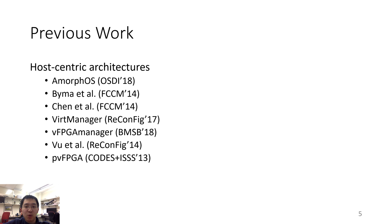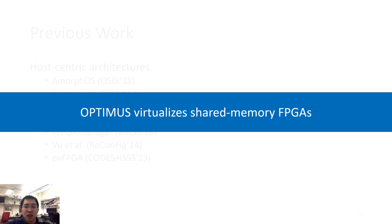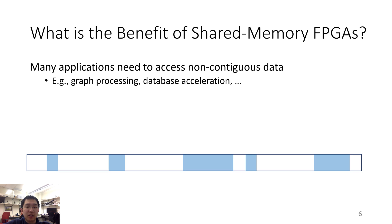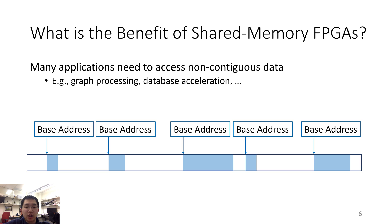There are a number of previous works in this field and all of them only focus on host-centric FPGAs. Unlike these works, Optimus focuses on shared memory FPGAs. Many applications need to access non-contiguous data, such as during graph processing and database acceleration. In a host-centric platform, the application has to configure the DMA engine multiple times — the application must tell the DMA engine about the base addresses of each memory region one after another.